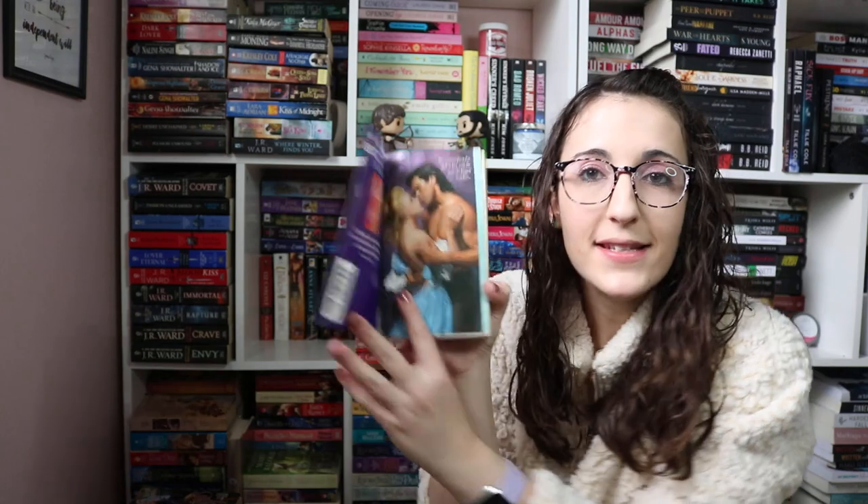Lisa was wrong — I don't already own Suddenly You, which I have over there. But I have Scandal in Spring, which I think goes with the Wallflower series. I have two copies of the same book — they just have different covers. This one has the step back as well. I also have Lady Sophia's Lover — look at that step back, very pretty. I'm super excited about this series that Lacey recently read and loved.